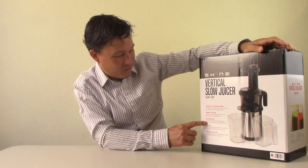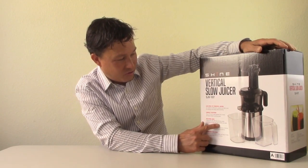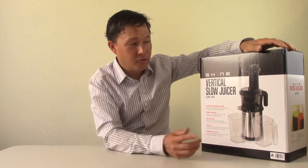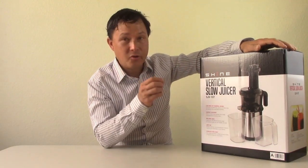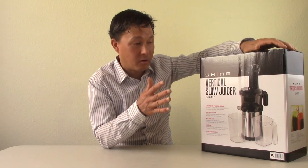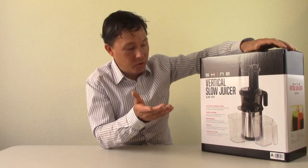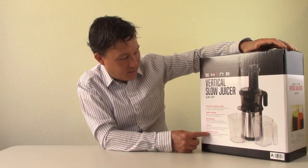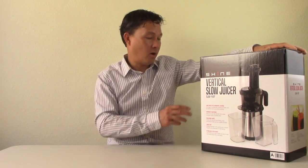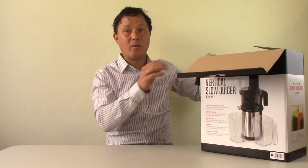It says healthier juice — comes with 100% BPA-free housing, auger, and screen to make juicing healthier and safer. It has a juice cap, so unlike many slow juicers it can do mixing inside the juicer, though I recommend using the juice cap just to prevent drips rather than for mixing, since leaving juice inside can reduce your yield. It also says stainless steel body, so this has a nice upscale look even at a more affordable cost. Without further ado, let's go ahead and open this up and show you all the parts.